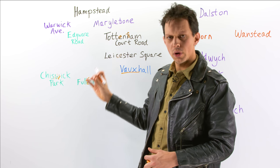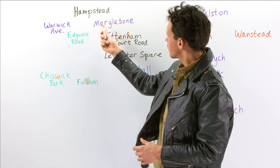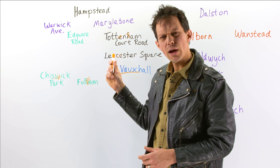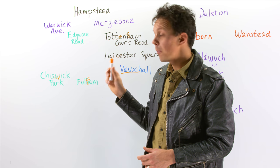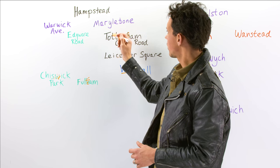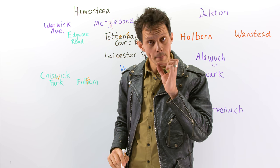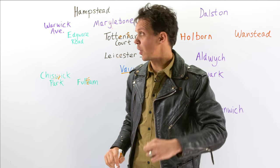Going up into the affluent north-west of the city, you might think it's 'Marry-le-bone', but it's actually pronounced 'Marlee-bun'. Forget about that Y — Marylebone.